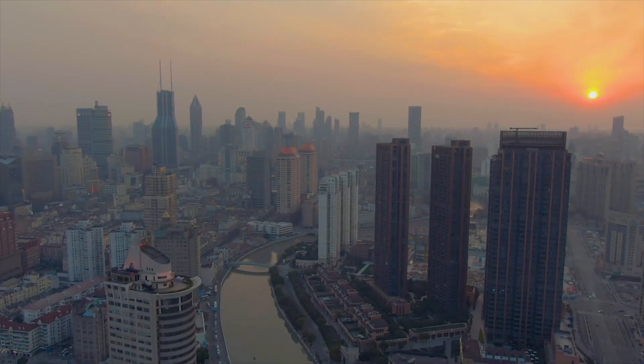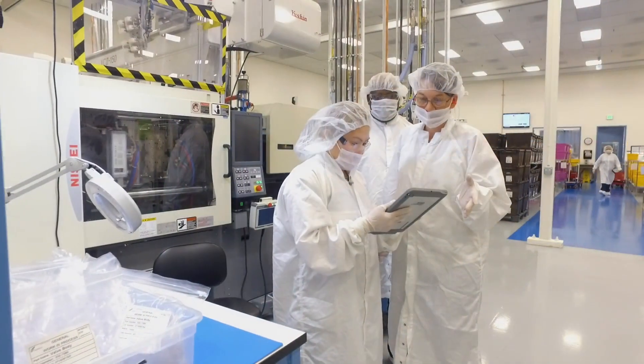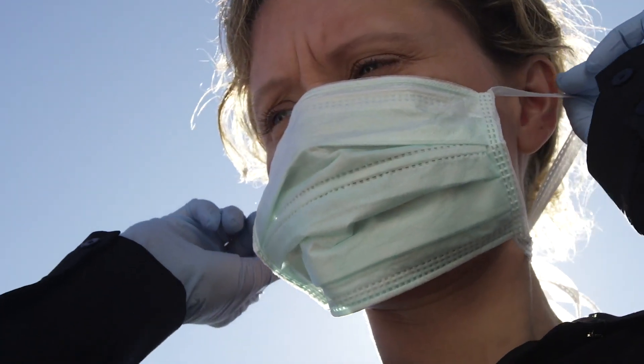Cepheid has a long history of responding to global pandemic and other emergency testing needs, with tests quickly developed for H1N1, Ebola, tuberculosis, and even anthrax. Mobilizing for the global healthcare community is a proud part of Cepheid's heritage and something we will continue to do.